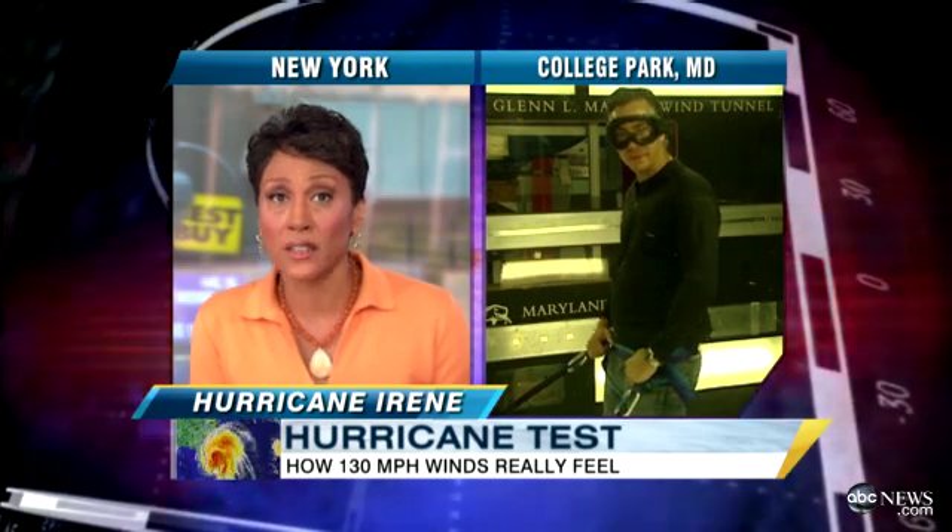You're talking about the wind, and we want to know what it's really like inside a hurricane when the winds are 130 miles an hour or more. Jim Sciutto is at the Glenn L. Martin Wind Tunnel at the University of Maryland in College Park, where he is going above and beyond the call of duty for us this morning. You're going to demonstrate for us, Jim, what it feels like?